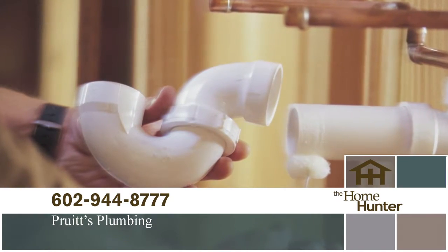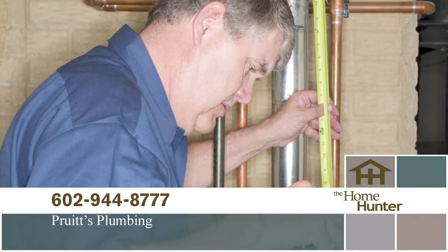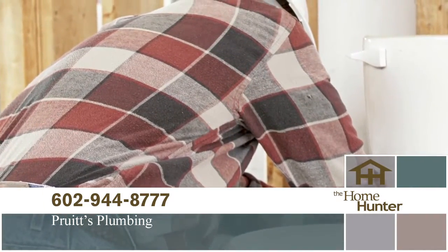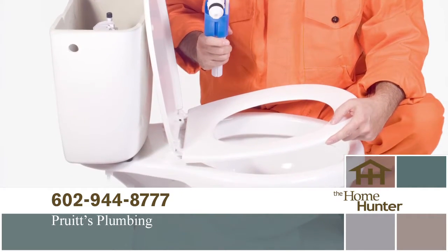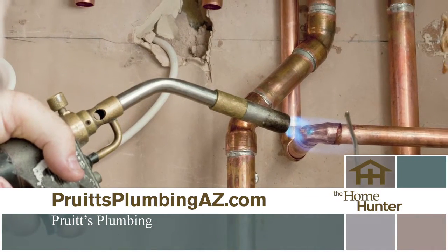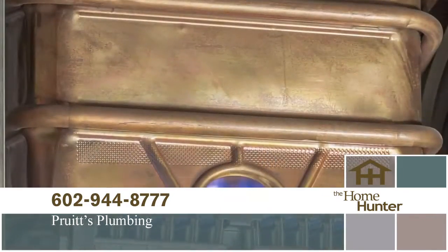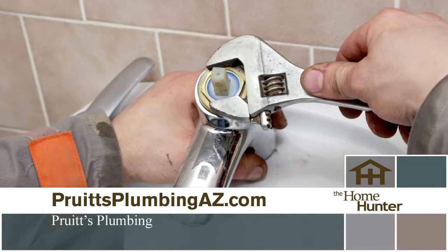Great plumbing doesn't have to be expensive — call Pruitt's Plumbing for a free estimate. Services range from a leaky faucet or clogged drain to upgrading your old system or installing a tankless hot water heater. Pruitt's Plumbing even has 24/7 emergency plumbing repair service for new builds, remodeling, or repairs. Call 602-944-8777 or visit PruittrsPlumbingAZ.com.